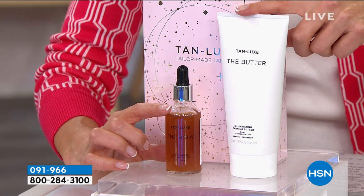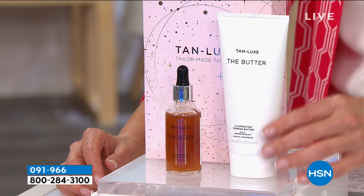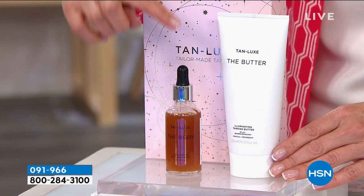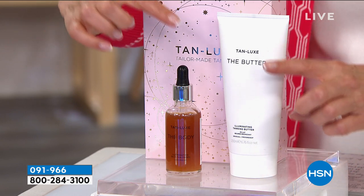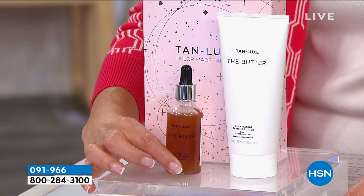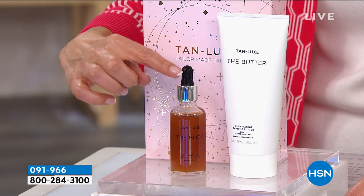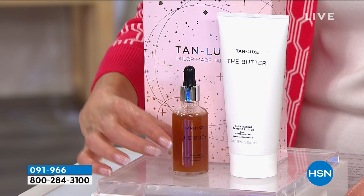You're also getting the Tan Lux butter — the only way to get it here at HSN. The butter is a rich yet lightweight gradual tanning product you can use as your moisturizer. On its own it adds color, or you can add the drops for an even more golden tan. This 1.69 fluid ounce size is $59 on our website right now, and you can choose light medium or medium dark.